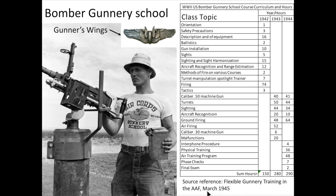B-17 gunners were required to complete a six-week course. The curriculum varied throughout the war based on bomber combat lessons learned. Two-thirds of the class was devoted to the Browning .50 caliber machine gun, practice firing, and gun sights. Students were required to demonstrate proficiency in loading, unjamming, and field stripping the weapon while blindfolded. The gunnery course curriculum is shown here.